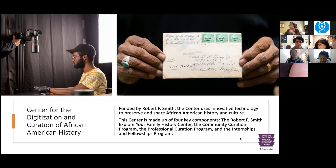We also have a community curation platform — it's kind of like Instagram, but for family pictures and family stories. If you're interested, go to communitycuration.org and sign up for an account. That way you can share the family history you've learned as well as photos and images that you may have.